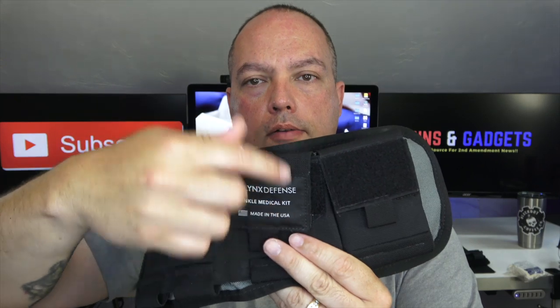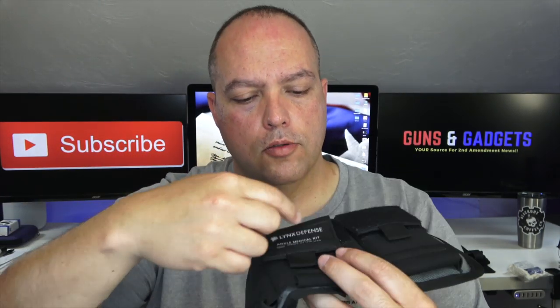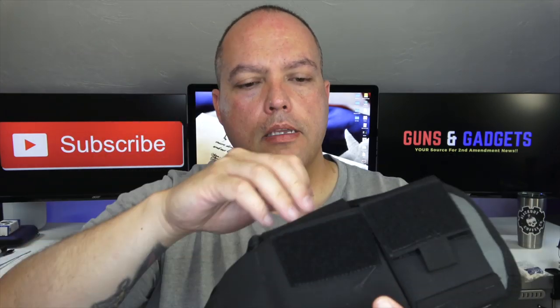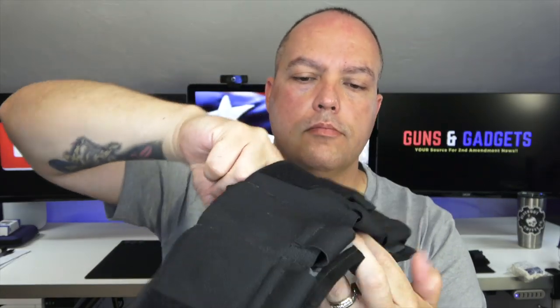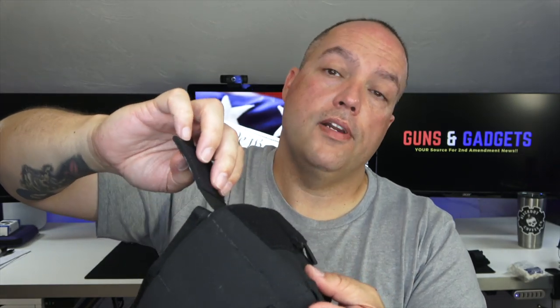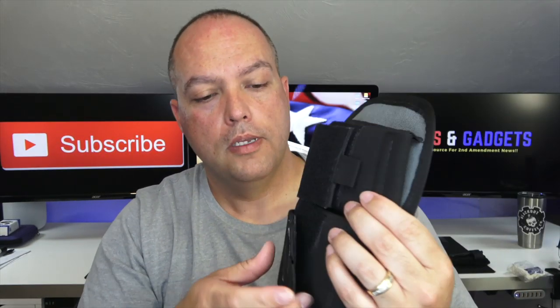Then there are two pockets with Velcro pocket covers or straps — they're two by three inches and go down about the whole five and a half inches, about five inches deep. They stretch as well because they're compression pockets. You can fit a lot in there — I got half a fist in there, so you get a lot of room.